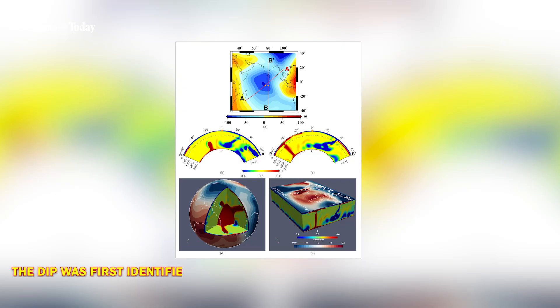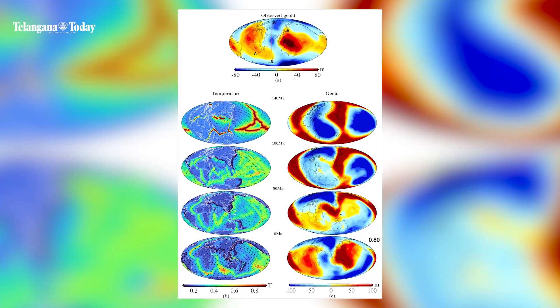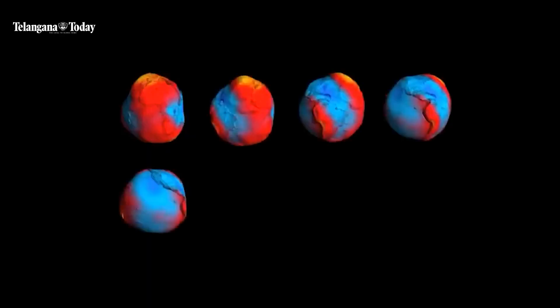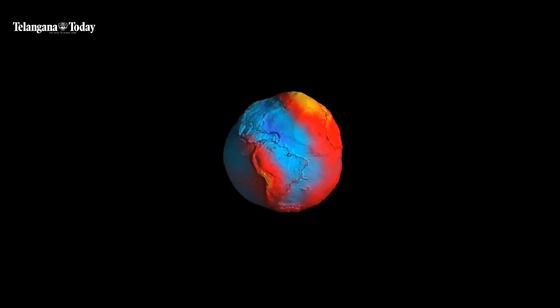The dip was first identified in 1948 by Dutch geophysicist Felix Andries Vening Meinesz, but scientists were clueless about its existence. The study also stated that various theories have been proposed earlier to explain the gravitational anomaly, but they were all focusing more on examining the present-day anomaly without paying any attention to its formation.